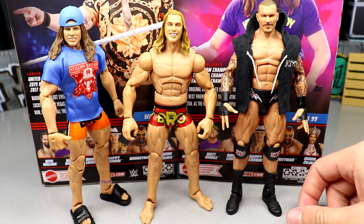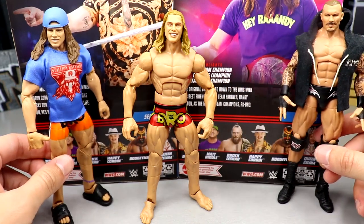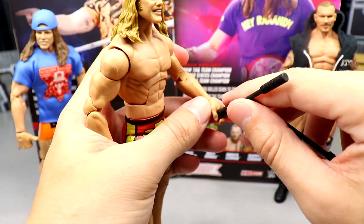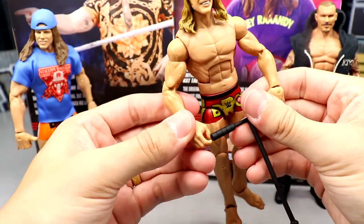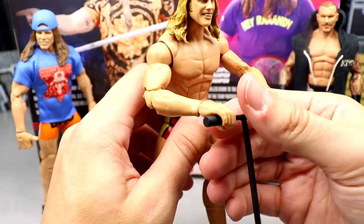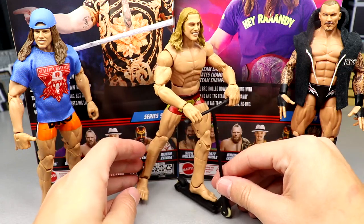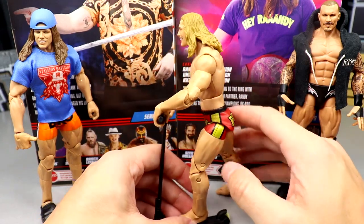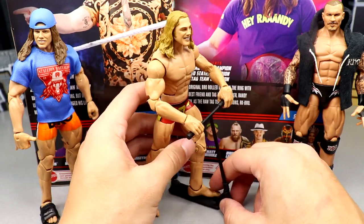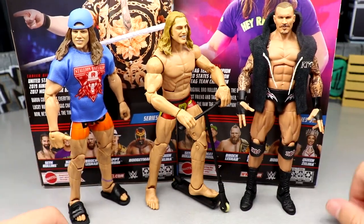Comparing Riddle to his previous Elites, I like this head sculpt the most. Putting him next to the Elite 98 Randy Orton, the two RK-Bro partners look really great together. Let me also show you how the scooter works with the figure — you feed the handles through, and thanks to the double-jointed arms he can grip both sides, bring his arms forward, put a foot on the platform, and bam — he looks awesome on the scooter. The scale is perfect. This may be the first wrestling figure ever released with a scooter.